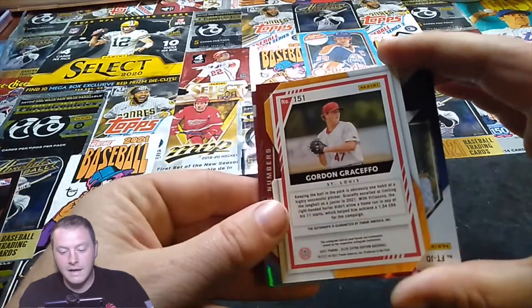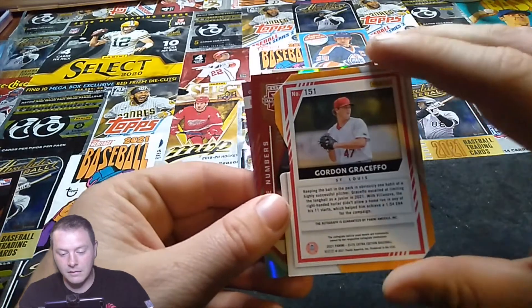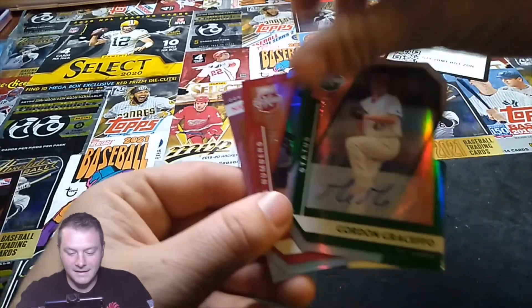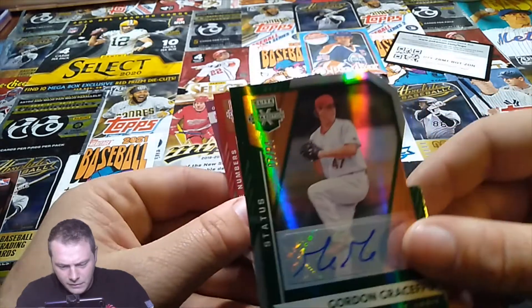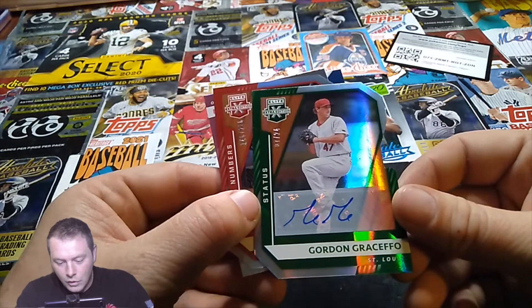I feel like this one is gonna be the auto. Is it... is it Gordon Grusevko? Seven out of 24 — nice and low. Autograph — Gordon Grusevko!